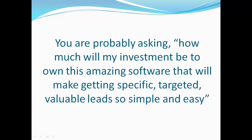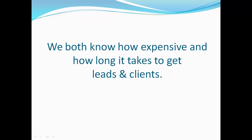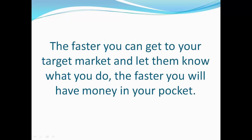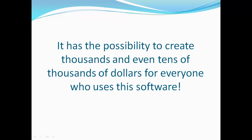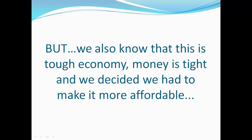How much will your investment be to own this amazing software that makes getting specific, targeted, valuable leads so simple and easy? We both know how expensive and how long it takes to get leads and clients. FB Lead Finder speeds that up — speed equals more money faster. The faster you can get to your target market, the faster you have more money in your pocket. It has the possibility to create thousands, even tens of thousands of dollars for everyone who uses it. We decided the software is easily worth $497, but we know money's tight and we had to make it more affordable.